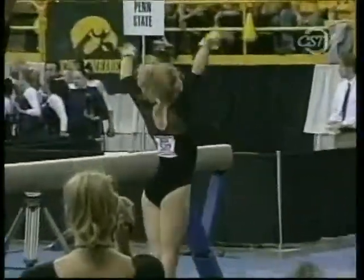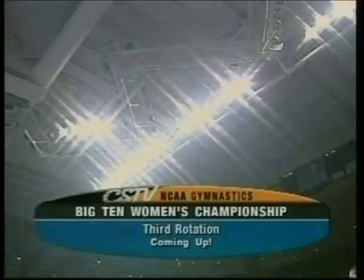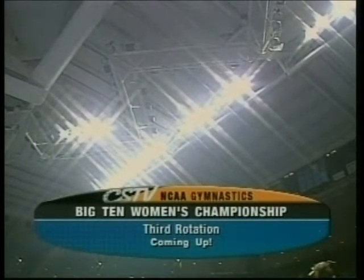A nice combination there. The Golden Gophers like what they're seeing through two rotations. The third rotation is on the way — stay tuned for more from Iowa City on CSTV.